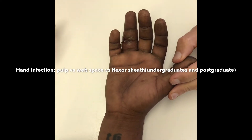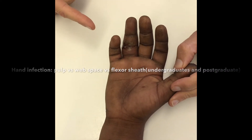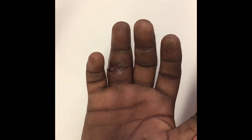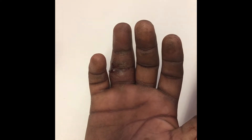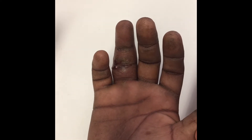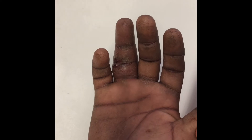This is a 29-year-old gentleman who presented with a one-week history of painful swelling of the finger. From an undergraduate point of view, I want you to learn to assess this sort of case, and then we'll talk about it at a postgraduate level as well. Remember: it's history, examination, special investigations.